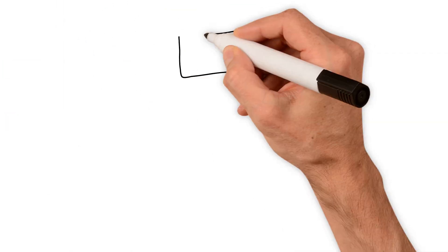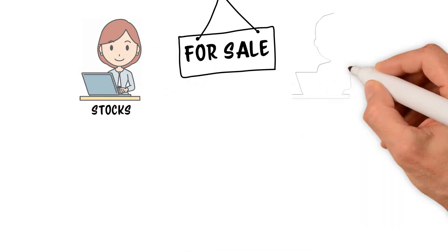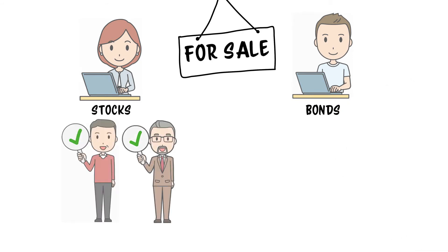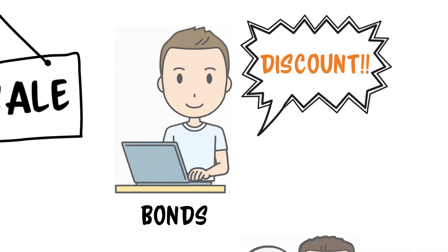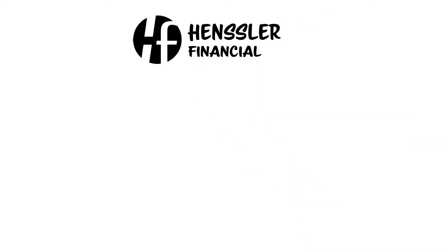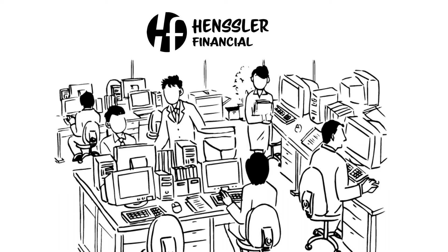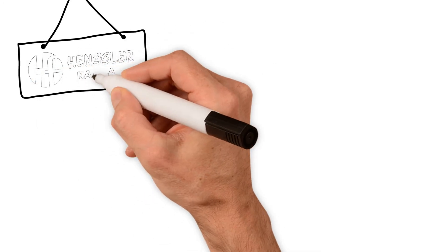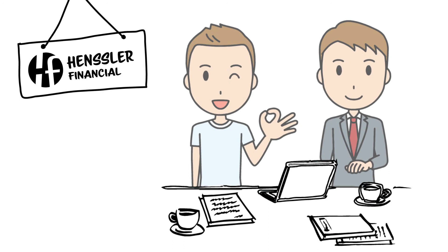Another risk to consider is liquidity risk. The bond market is far less liquid than the stock market, and at times selling a bond can be very difficult — it's not like placing a market order to sell a stock. If a buyer can't quickly be found, you might be forced to hold the bond or sell it at a steep discount. It's our practice here at Henzer Financial to purchase bonds to meet our clients' spending needs and hold those bonds to maturity, which eliminates the risk of having to sell at a discount. Frank, I hope you found this helpful in understanding the basics of bonds and how bonds pay interest.